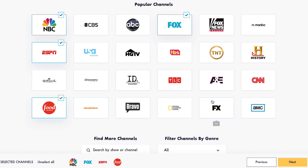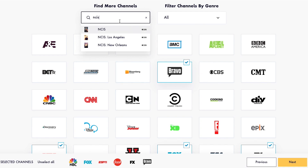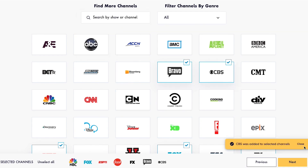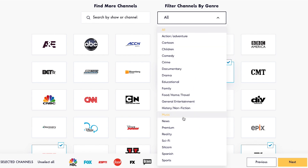Ensure which channel carries your favorite shows — scroll down and type the title into the search box. My Bundle will automatically include that network in your selections. You can also search for specific channels or filter channels by genre.